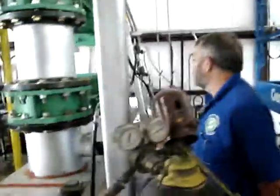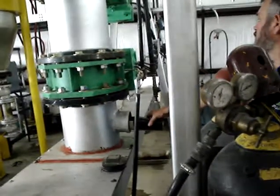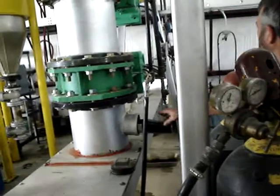The bottom one opens. We're getting out of here. Don't be careful.